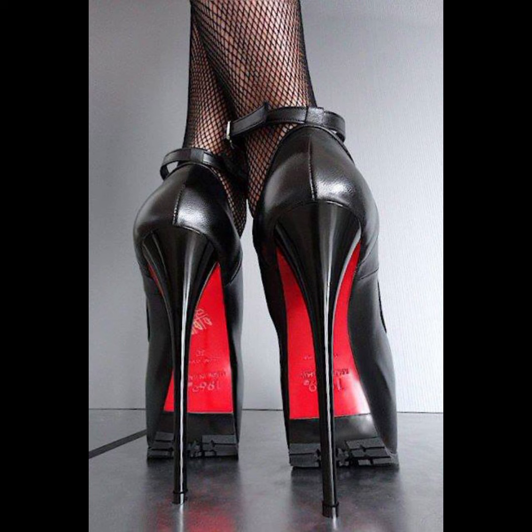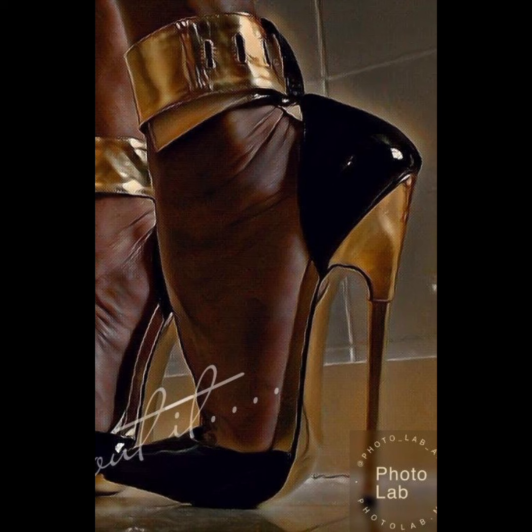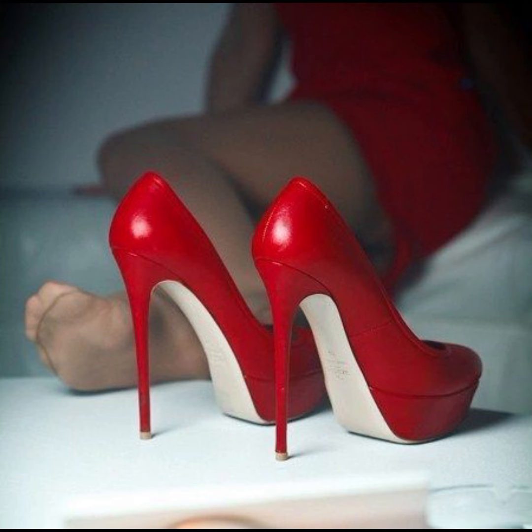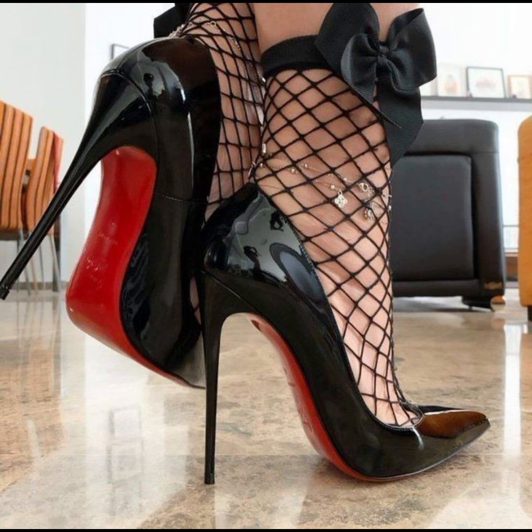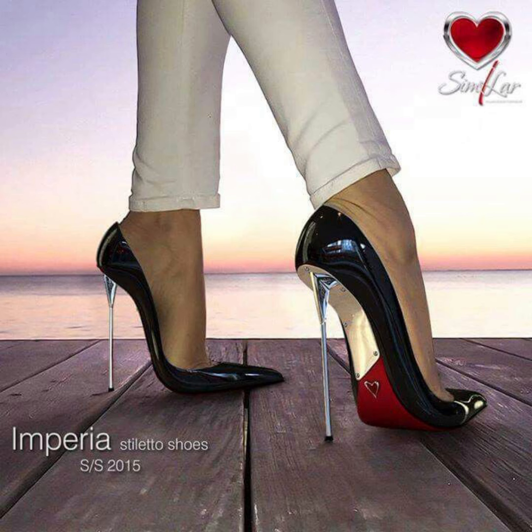Then we have stilettos, known for their slender and sky-high heels. They are sleek and elegant, and are ideal for those special nights out.